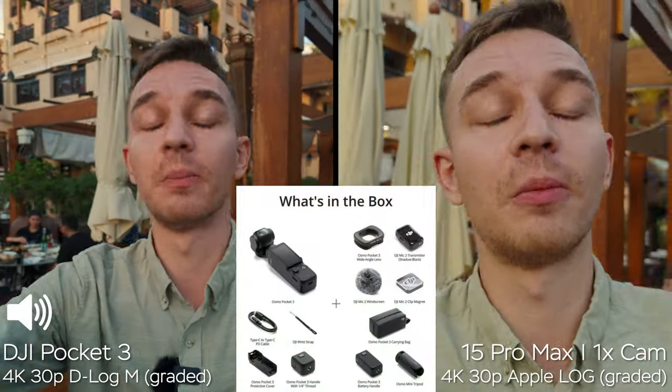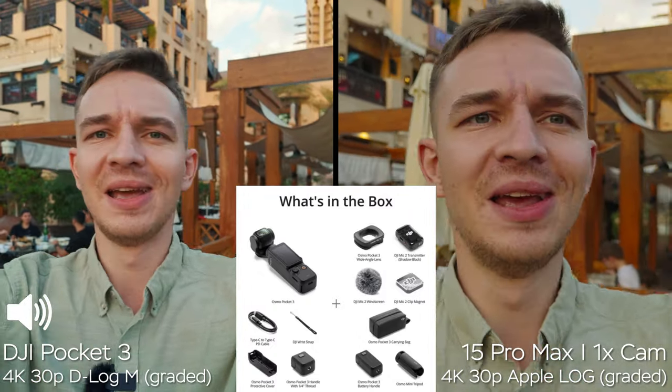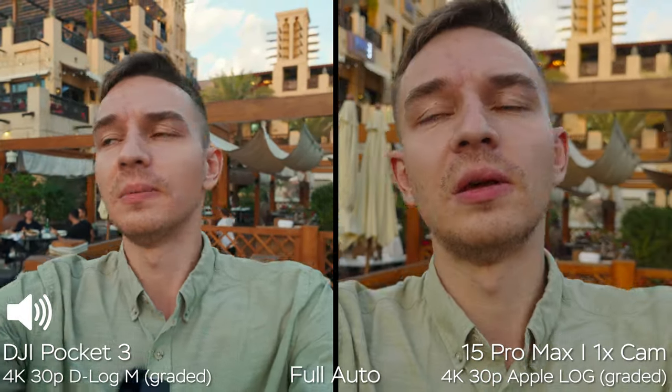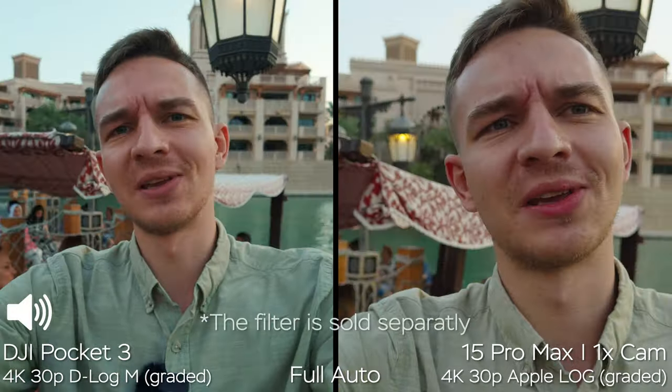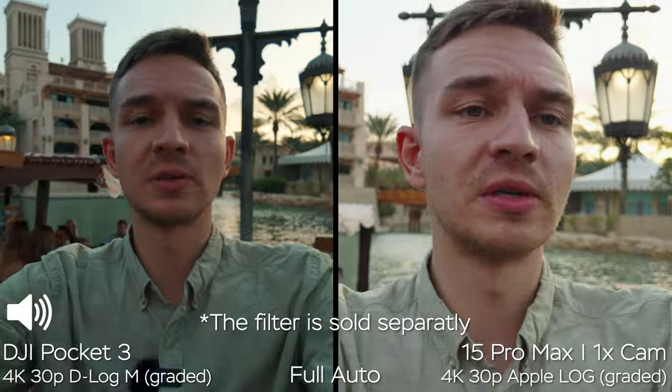The Pocket 3 does come in a special creator kit, which includes a bigger battery extension and a wide-angle adapter. It also comes with a ProMist filter, and Freewheel makes different ND filters for the system, so it's super convenient to have.